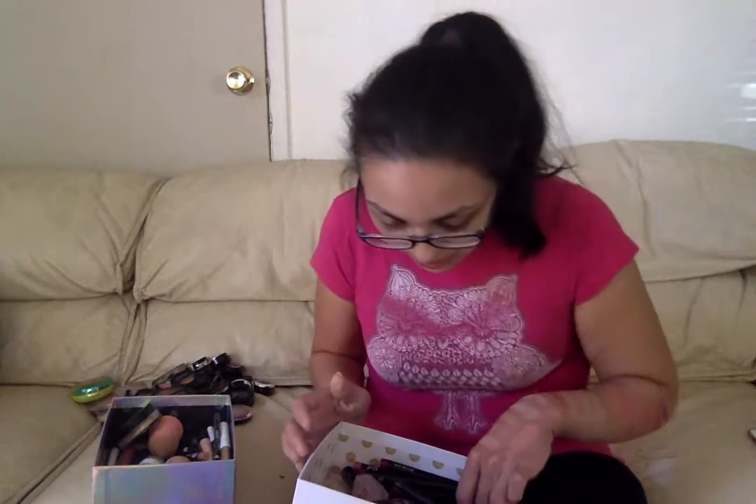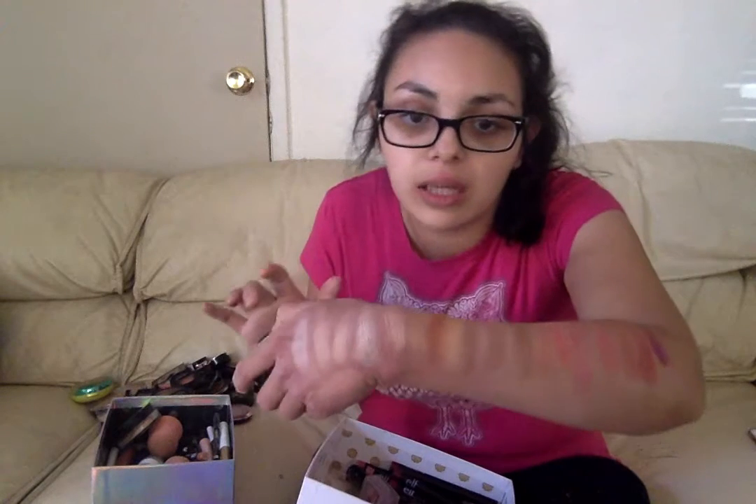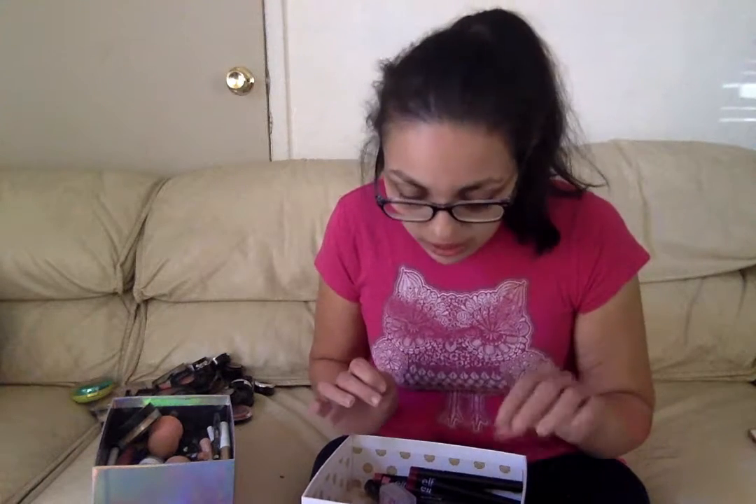I also forgot this highlight - the Baked by Dirty Little Secrets highlight in the shade Sun Kissed. It is a very gold shade. Look at that swatch - oh my gosh, so amazing! I just have so many highlights and blushes because those are what I love the most, along with eyeshadow and lip products.